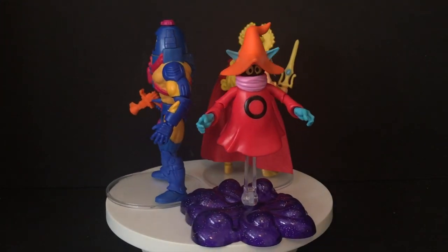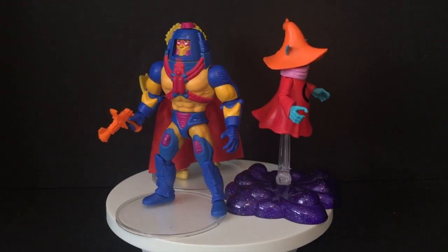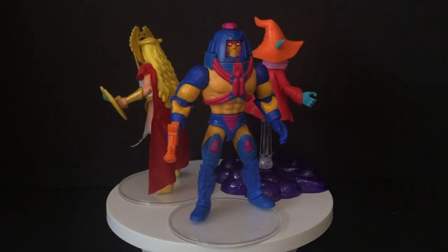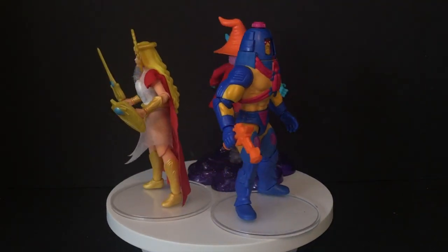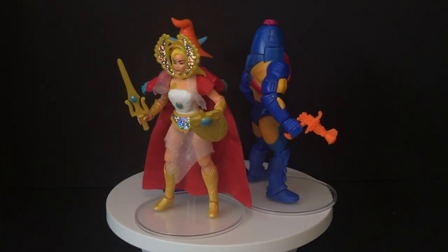And of course here they all are out of the packaging on my little spinny rotation thing, give me a little look at each of the figures really nicely. But these are fun — these are exactly what you're supposed to get in a nice, colorful, fun toy, especially for kids.